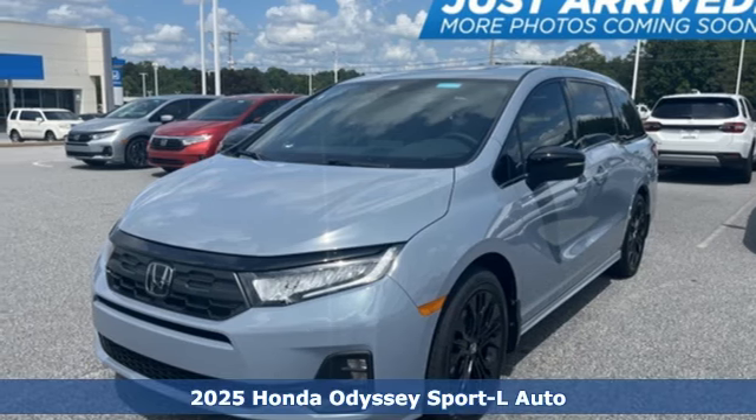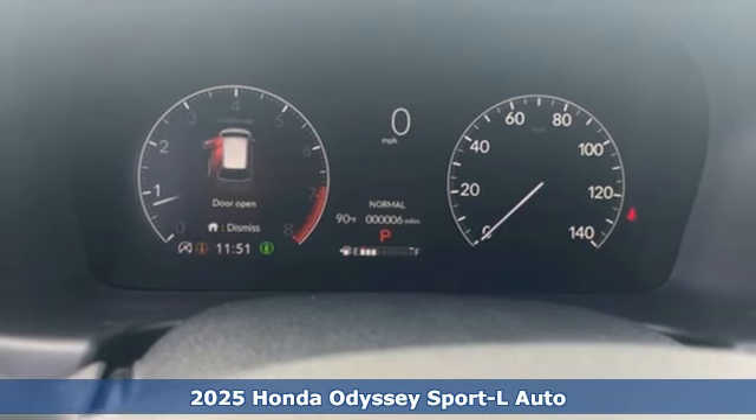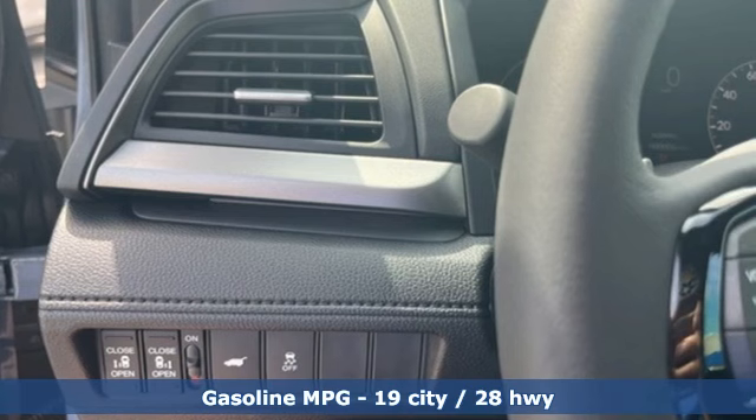Here's a new 2025 Honda Odyssey. From hood to hatch, it offers all the comforts and conveniences you want. It's well equipped with the features you need.